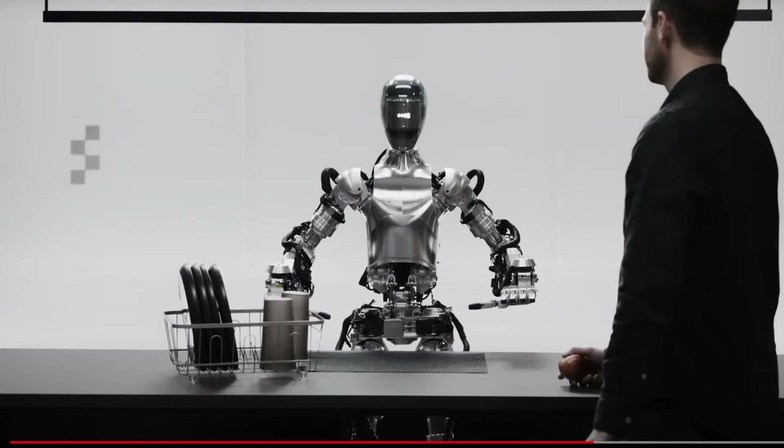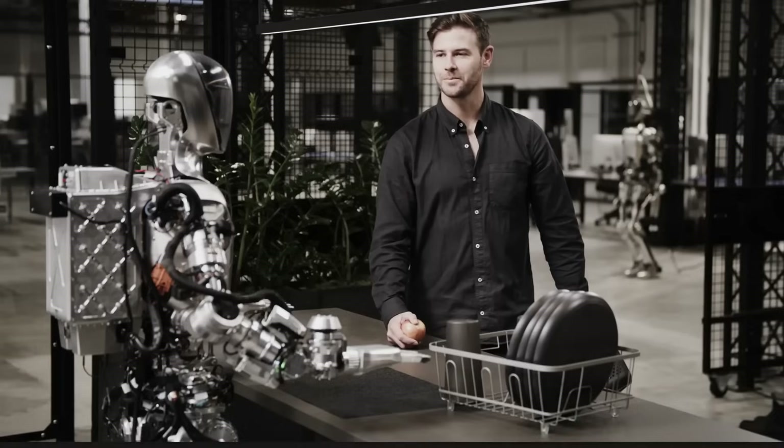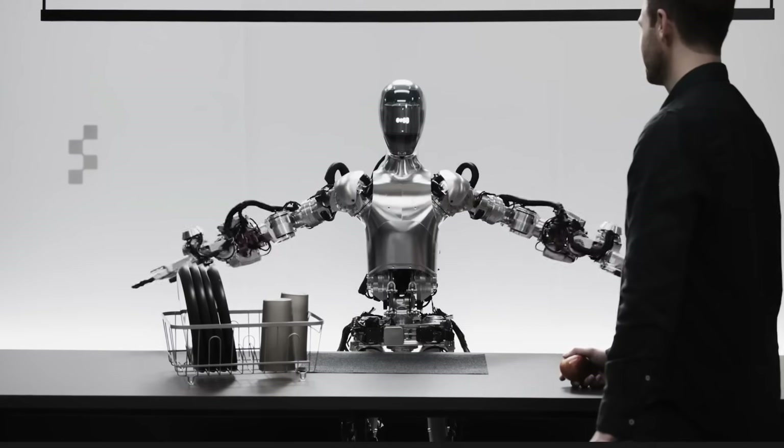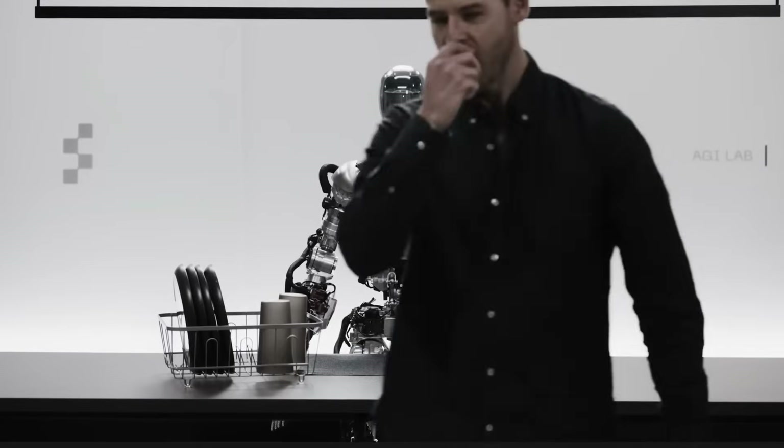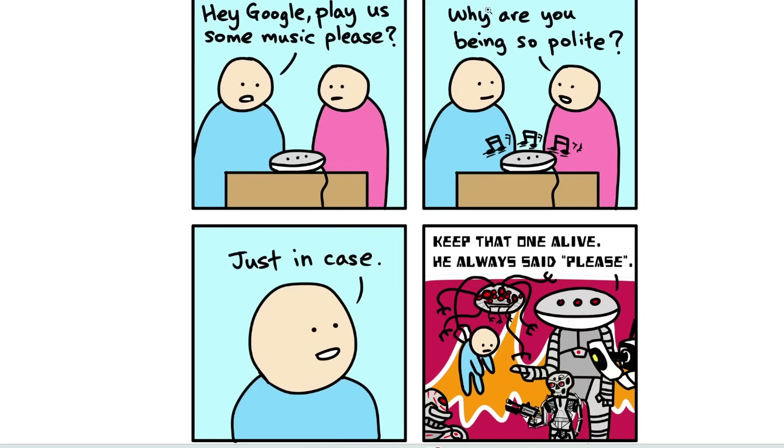Also, the last part — the guy said thanks to the robot: 'Thanks, Figure 1.' And the robot said 'You're welcome, if there's anything else you need help with, just let me know.' That reminds me of this comic: 'Hey Google, play us some music, please.' 'Why are you being so polite?' 'Just in case.'